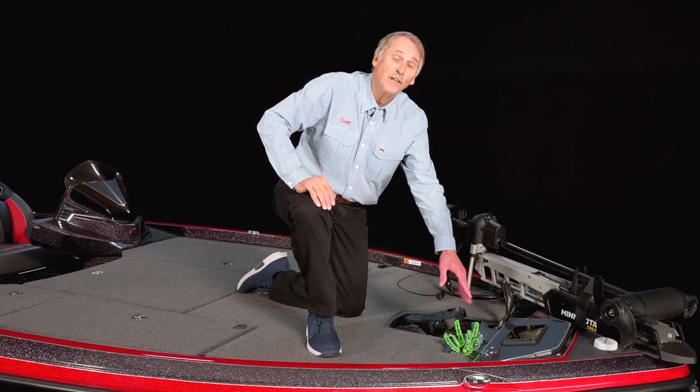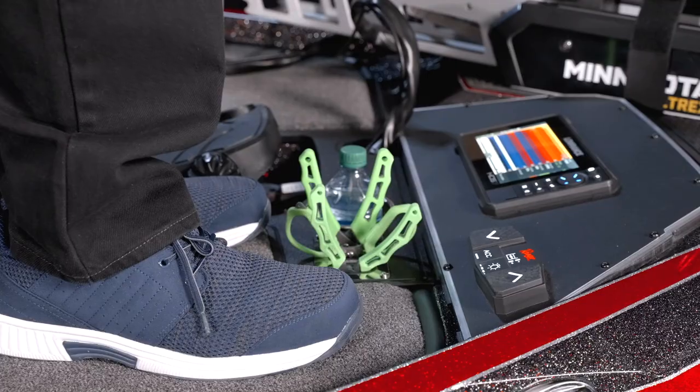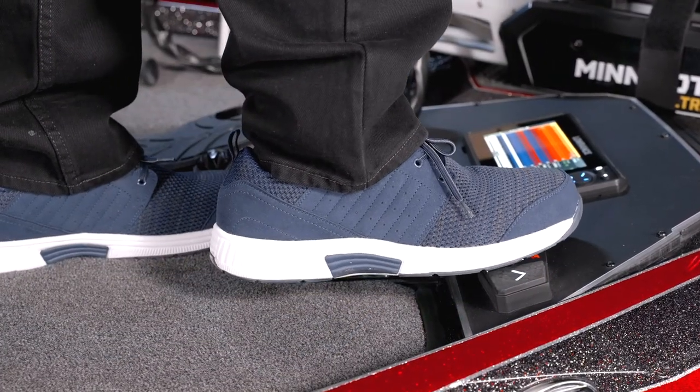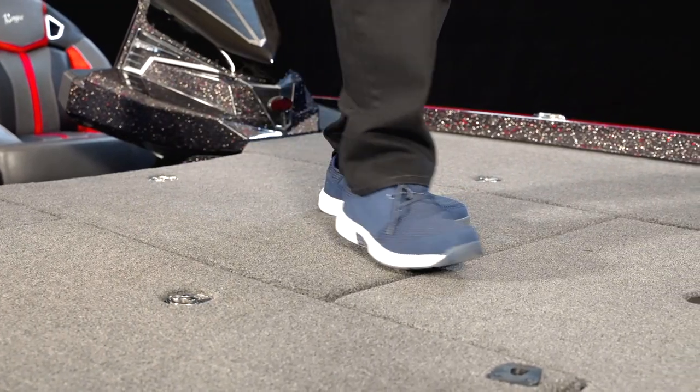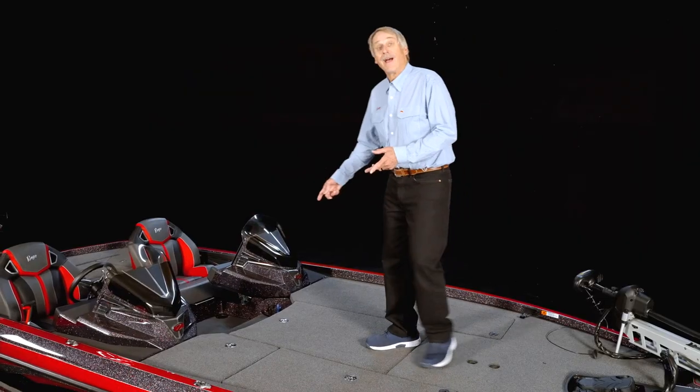Let's take a look at these trim buttons. We've designed these buttons to ensure that your time on the water is both comfortable and efficient. Now you can push them with your foot — no more bending over or pushing them with your rod butt. As always with Ranger, you'll find our front deck padded, and you can have your choice of trolling motor.